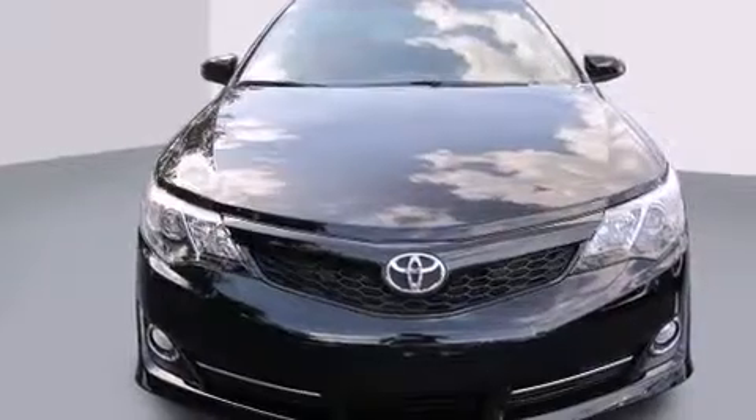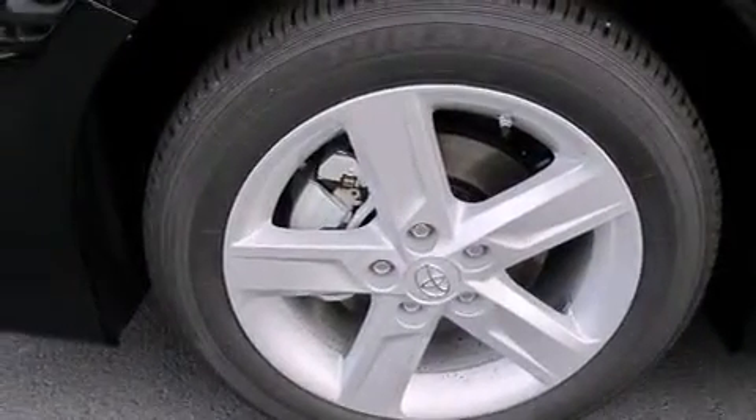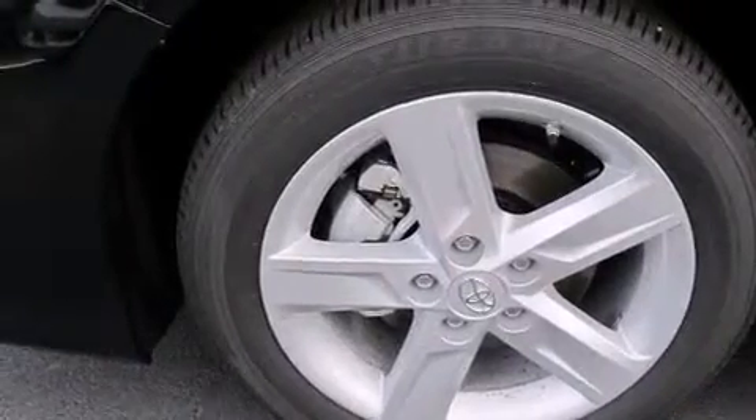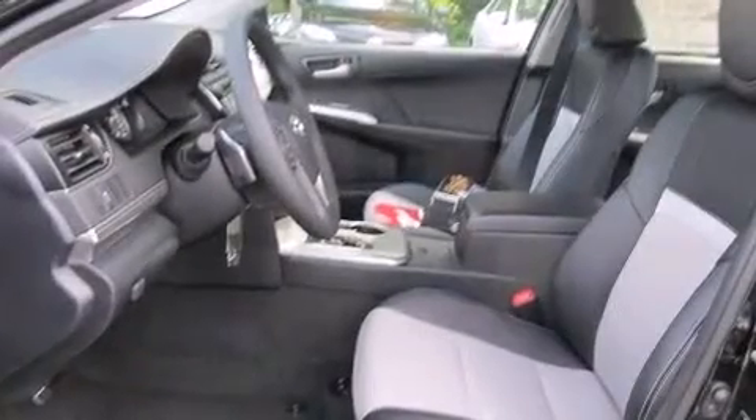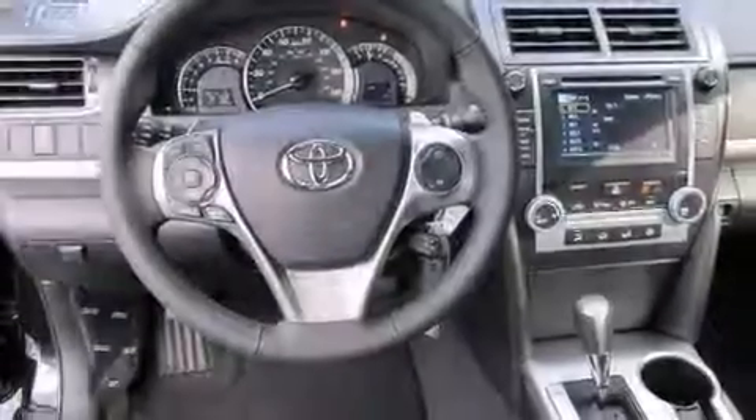All of the following features are included: a split folding rear seat, cruise control, a rear window defroster, a CD player, a leather-wrapped shift knob, a passenger side vanity mirror, side impact airbags, traction control, a keyless entry system, and air conditioner.